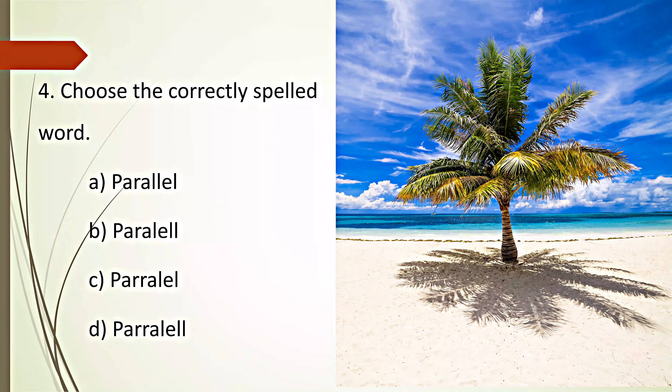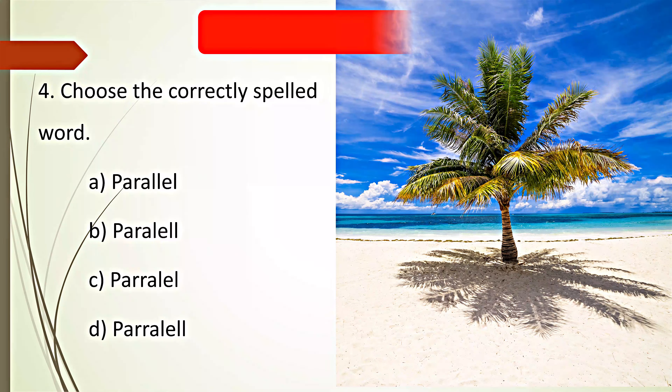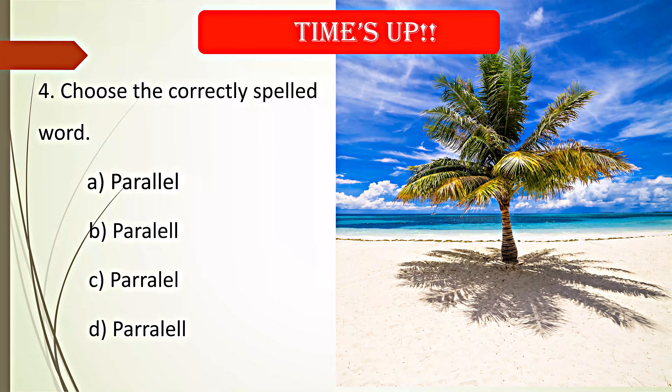Choose the correctly spelled word. Your time starts now. Time's up. A. Parallel is the correct spelling.